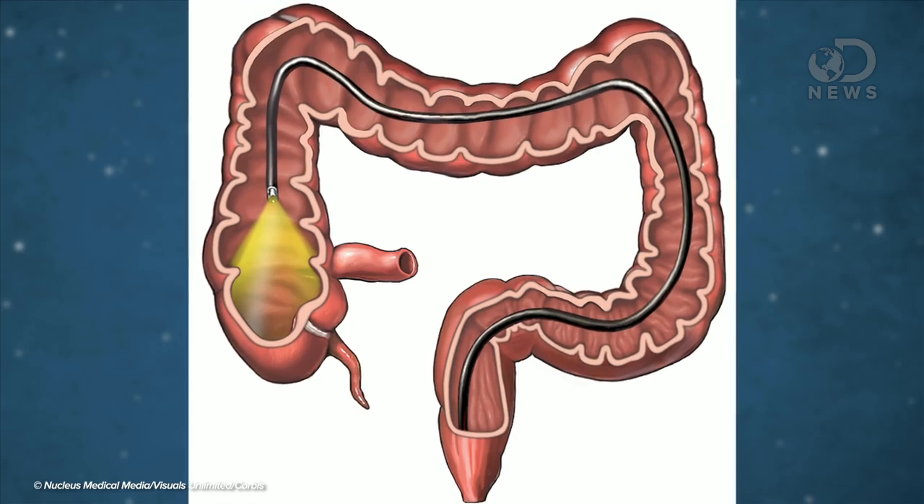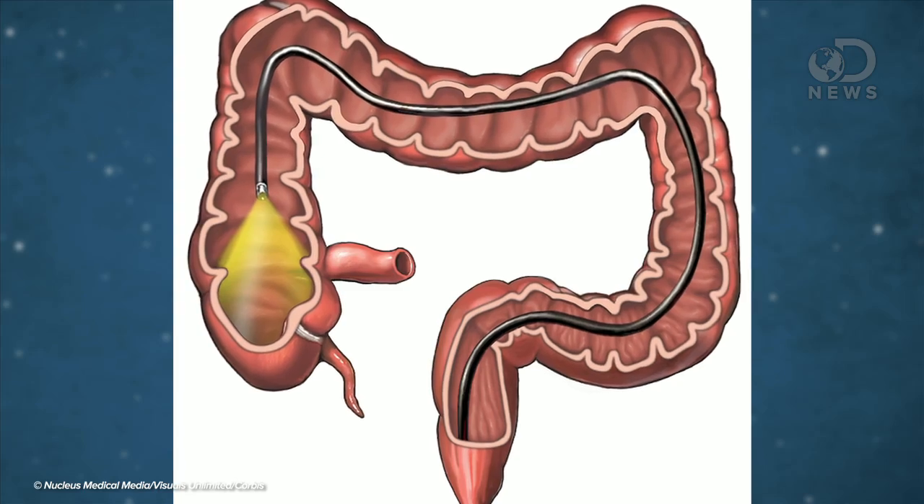Now luckily, while gross, fecal microbiota transplantation is not something you have to do back and forth forever. It's done by transplanting a small amount at a time through an enema or a colonoscopy. It's super gross, but it's also super effective, with some sources reporting a 90% success rate.